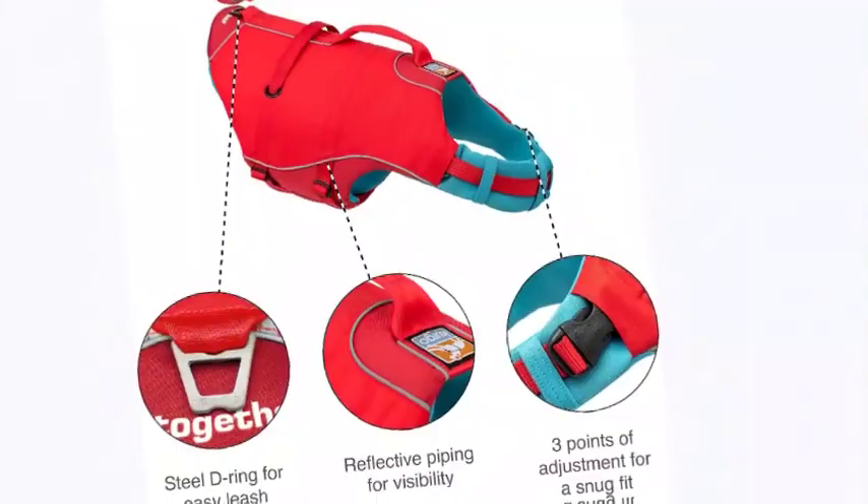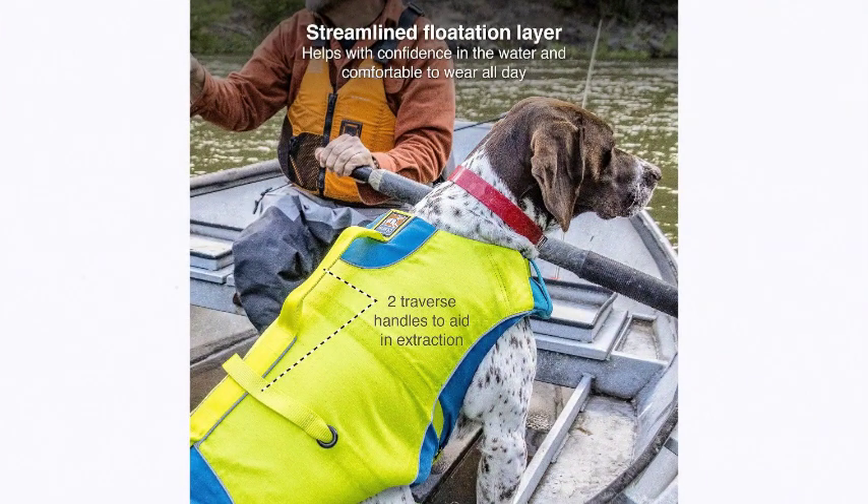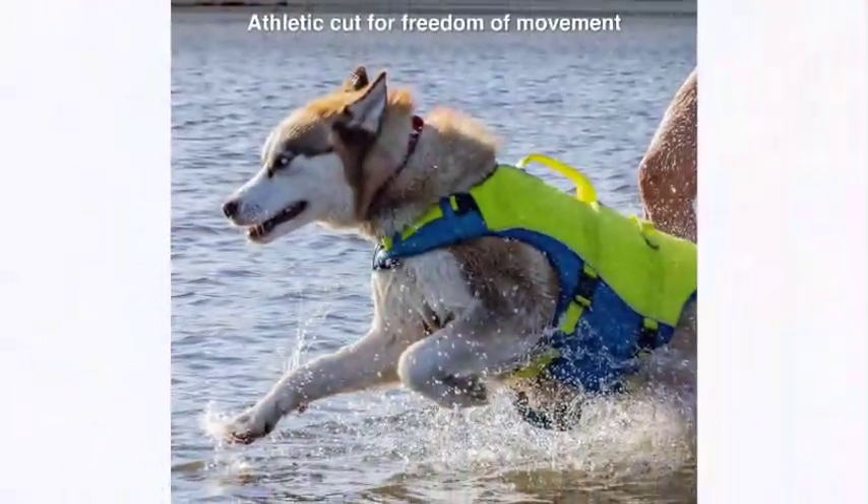Size and fit: Small fits dogs with a 12–23 inch neck and 18–25 inch chest. Please refer to the Kurgo size chart for more details.